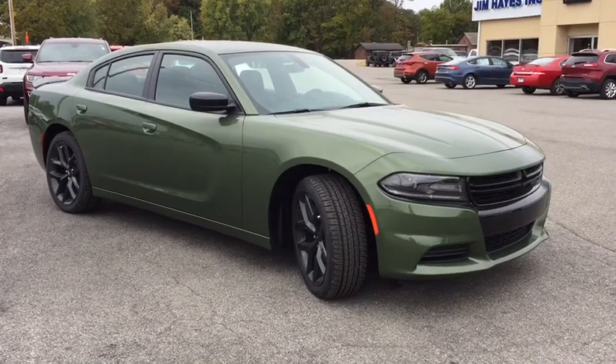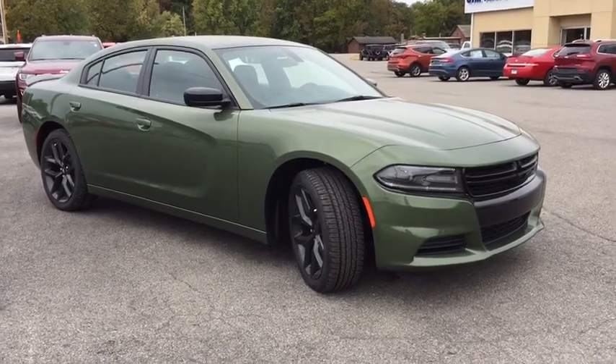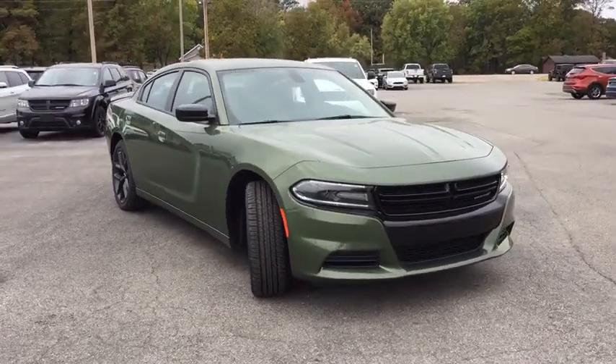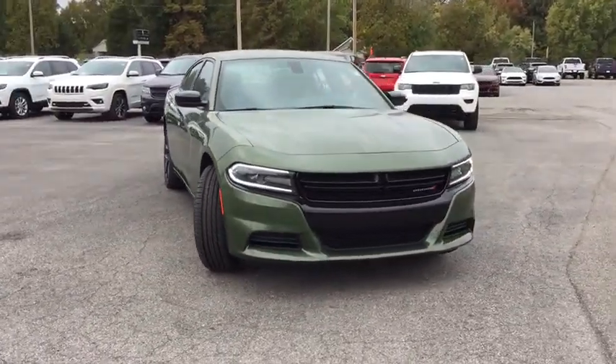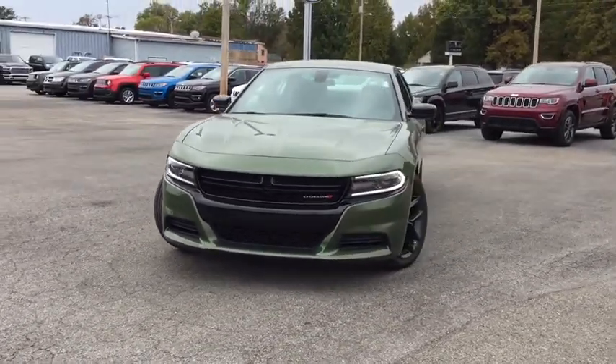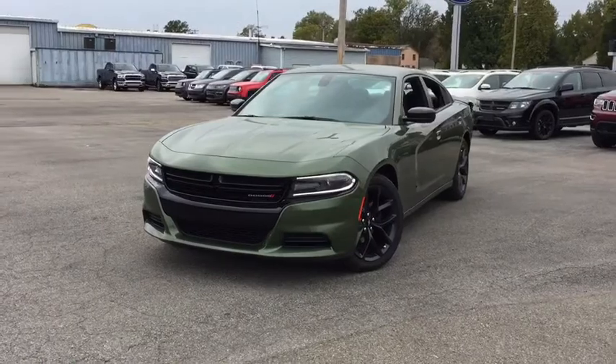The 2019 Dodge Charger injects some versatility, comfort, and sophistication into your muscle. The Charger is a powerful sedan that excites at every turn. Peace of mind comes standard with Charger's 5-star government front and side impact crash test rating.